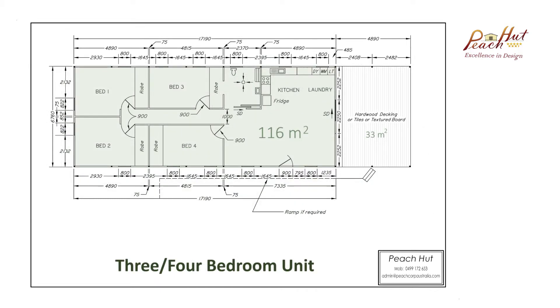And finally we have a three or four bedroom dwelling of 116 square metres of living space with a 33 square metre front deck.